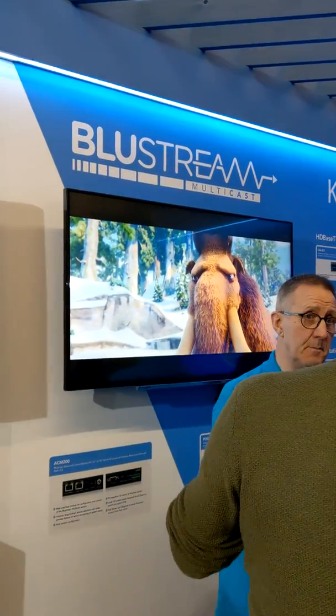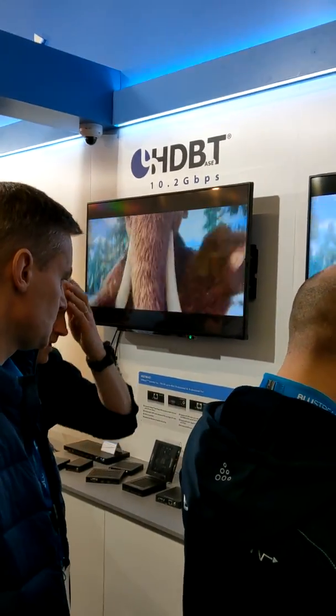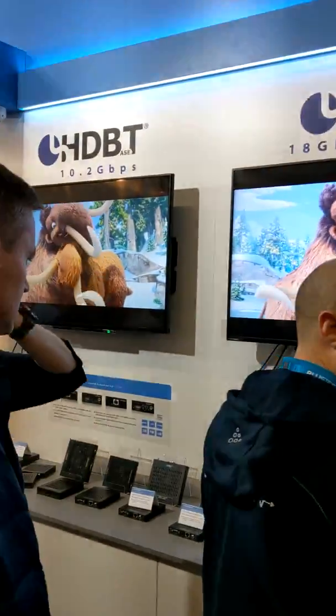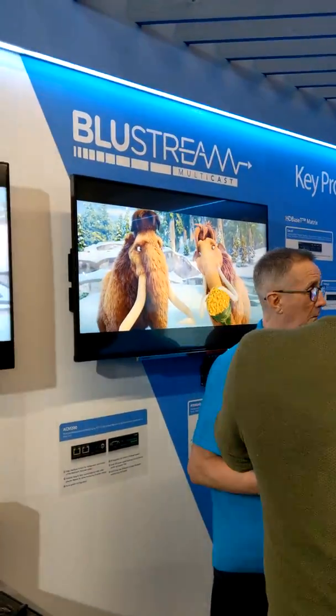Alright people, we're at the Blustream stand here. Just a quick walkthrough on what they're showing off here, which is quite interesting: a real comparison between 10 gig, 18 gig, the CSC HDMI 18 gig, and an AV over IP solution.